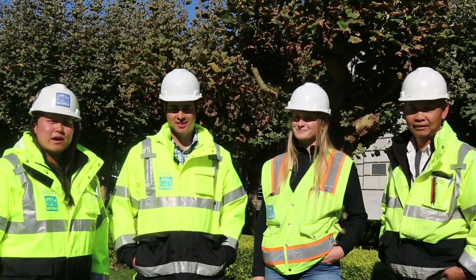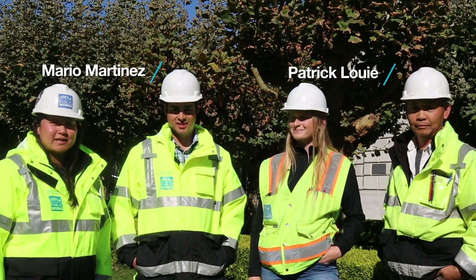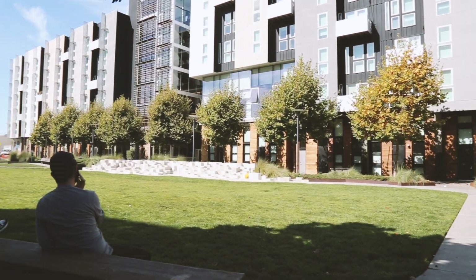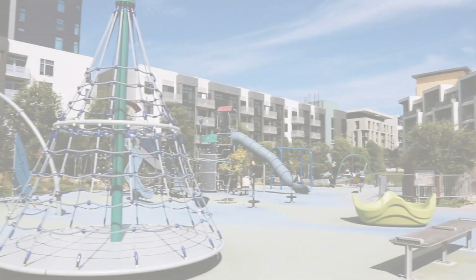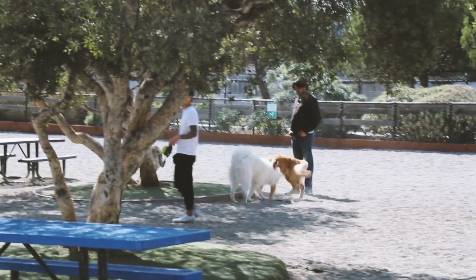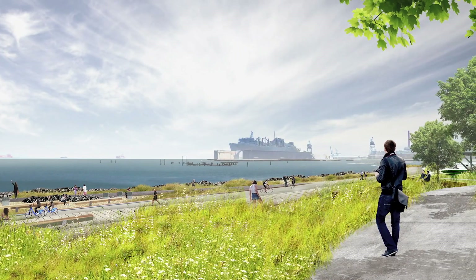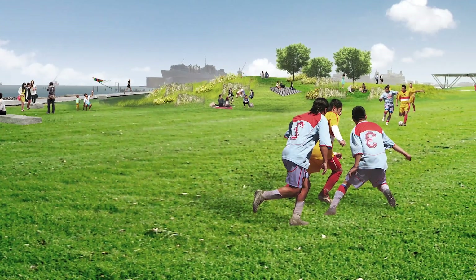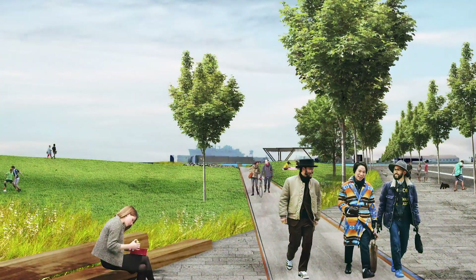Our team is excited to be a part of the Mission Bay redevelopment project to help the city grow. When you come out to Mission Bay you'll notice a variety of open spaces and parks — parks for kids of all ages, parks for dogs, and with plenty of views. Coming soon we'll be building a park right across from the Chase Center, one of the largest parks in Mission Bay, with a wood walking deck and art sculpture made out of reclaimed Bay Bridge steel.